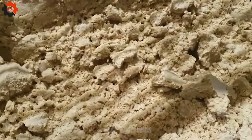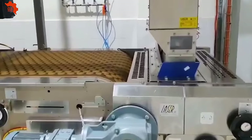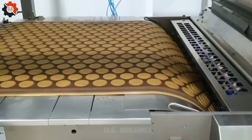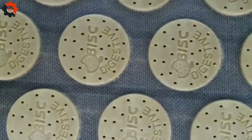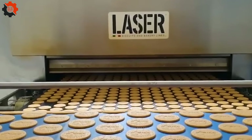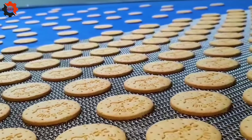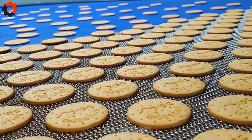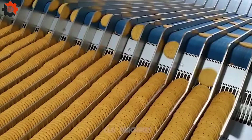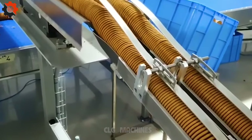The largest cookie ever baked weighed over 40,000 pounds and measured over 102 feet in diameter — it was made in the United States in 2003. Cookies are one of the most popular baked goods globally, loved by people of all ages and commonly enjoyed as snacks, desserts, and even breakfast. While basic cookie ingredients include flour, sugar, butter, and eggs, there's endless room for creativity. The beloved character Cookie Monster from Sesame Street made his debut in 1969, known for his voracious appetite, particularly for chocolate chip cookies.